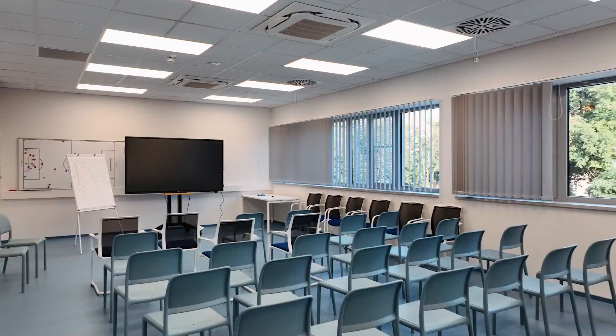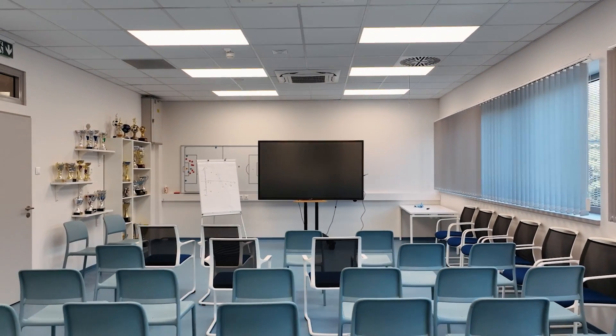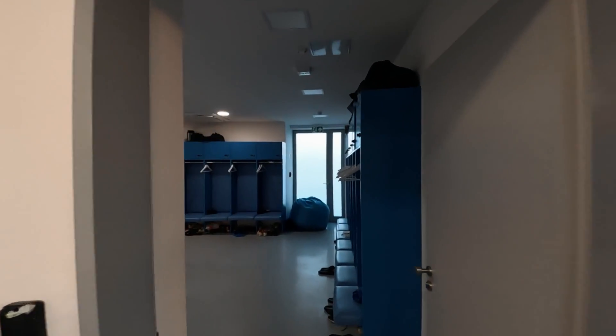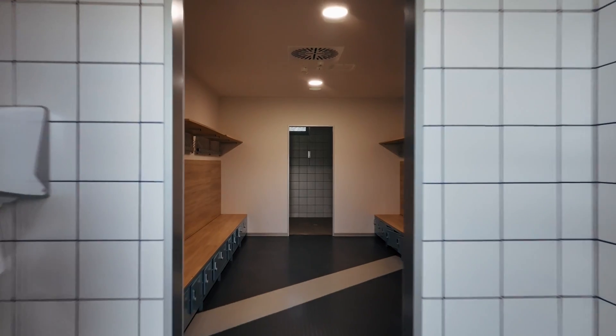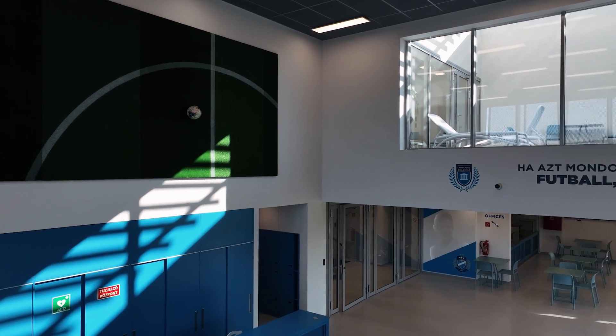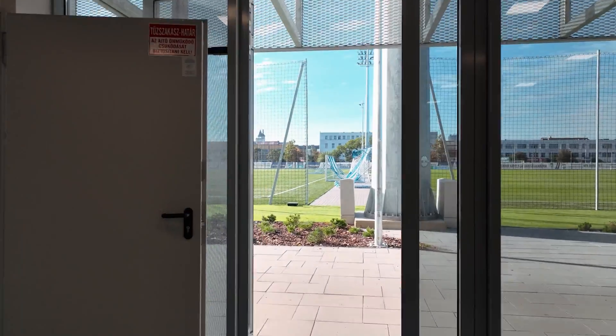An important feature of the center is the two multifunctional lecture rooms located on the office floor, where athletes receive theoretical education. Besides technical knowledge, our players receive a foundation in sports science and mental training.